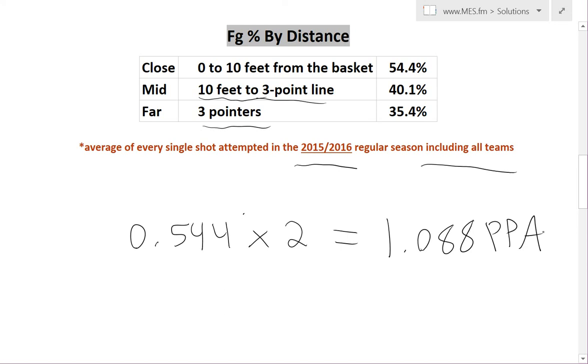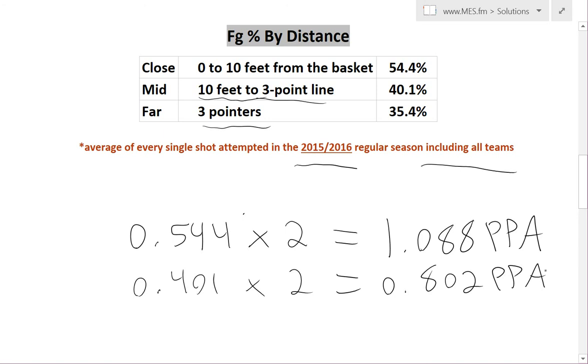So now for the next one, we're going to do the same thing. We're going to take the 0.401 multiplied by two — this is worth two points again. So we multiply that through, and it comes out to 0.802 points per attempt.